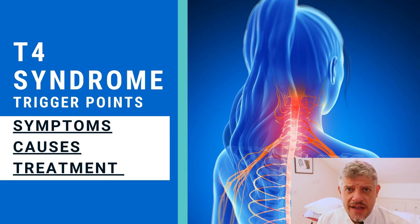Hello, my name is Simeon Neil Asher, and the trigger point of this week — I thought we'd explore T4 syndrome.